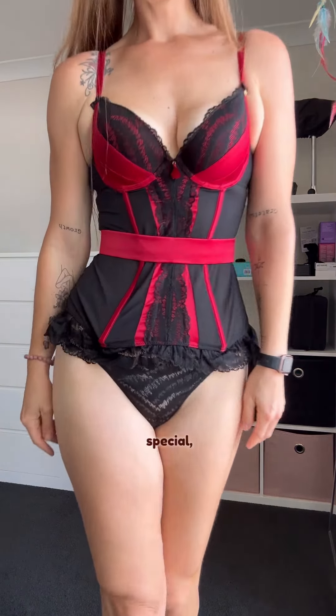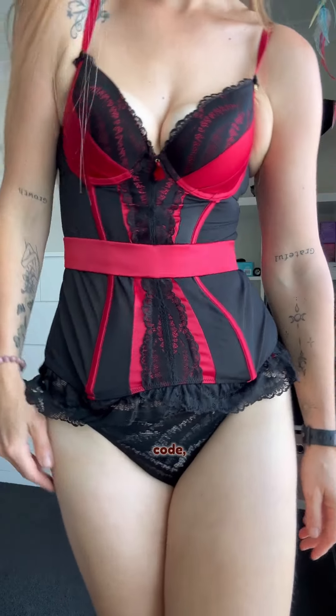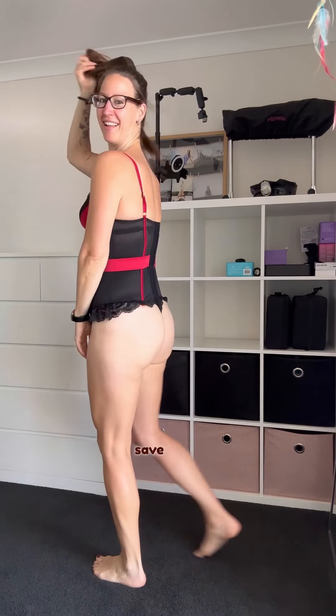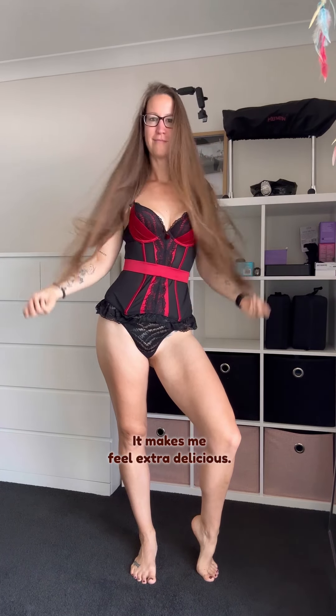It's about 75 Australian dollars when not on special, but they run specials really regularly. You can also use my code LOVETRISH11 to save extra. Comment below what you think of this lingerie set — as you can see, I feel pretty confident in it. It makes me feel extra delicious; it's really beautiful in my favorite colors. And when you're ready to become pleasure-lit, go to selflovepleasure.com.